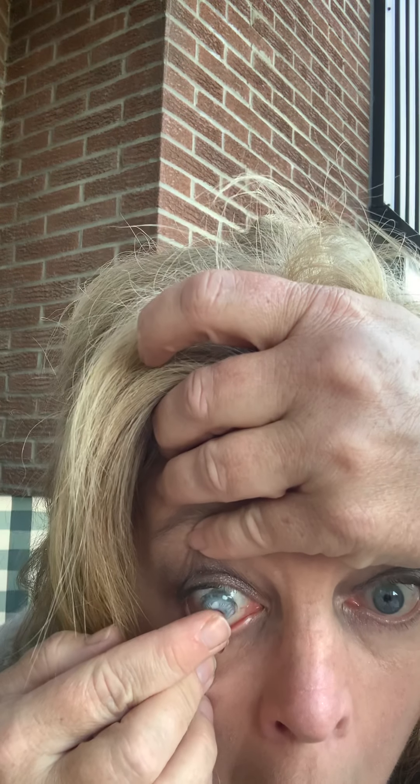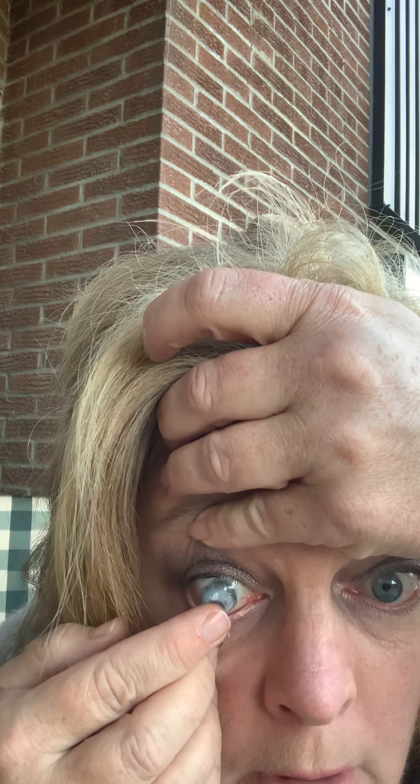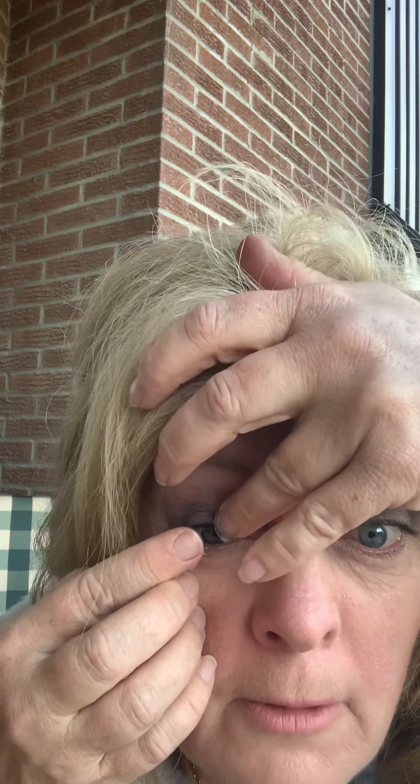The first ones I got are gray. So these are supposed to be gray — let's see, we're gonna see if they do a change here. It stuck to my finger though, let's try this again.